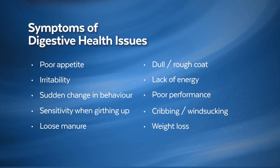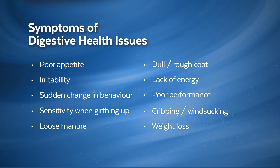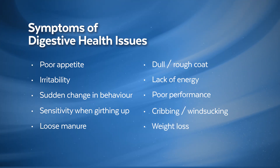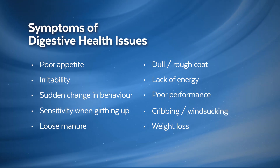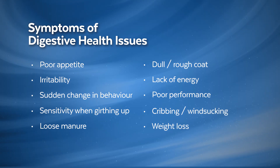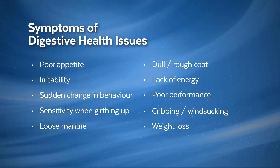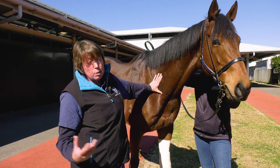The signs of gastric ulceration and hindgut acidosis can be quite obvious — inappetence — but they can also be quite subtle. Just a coat that's not as glossy as normal, poor performance, a change in attitude, being grumpy when you do up their girth. All these things can also affect the pH of their colon. Some of the signs can be quite subtle, but you only really appreciate them when you start treating the horse and finding that those things improve.